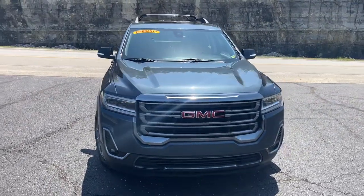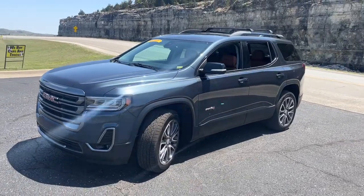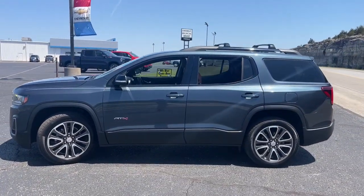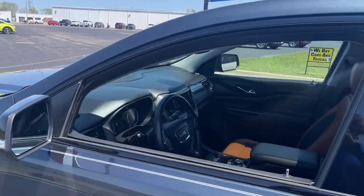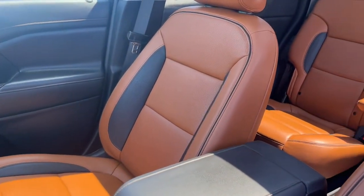Looking for your dream car? It could be the 2020 GMC Acadia. This vehicle still has fewer than 60,000 miles on the clock, so it won't last long. Get the features you need and the comfort and style you've been hoping for. This well-equipped vehicle is an excellent value and will help you make the most of every drive.